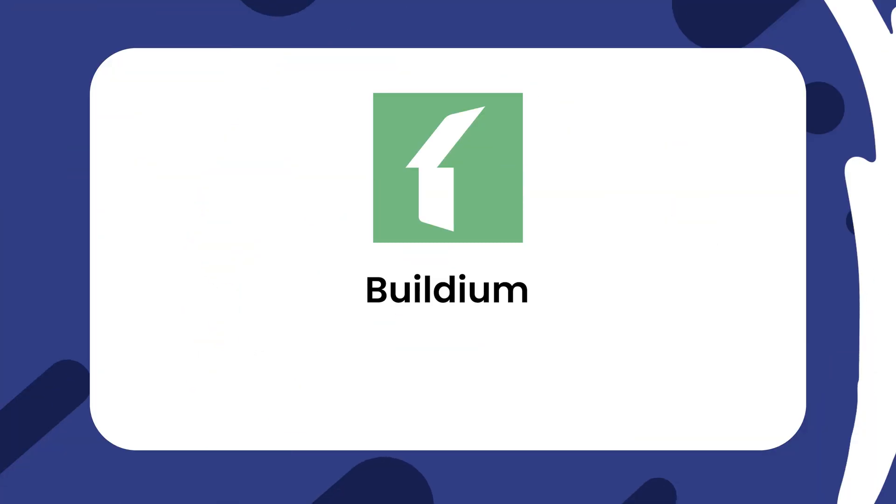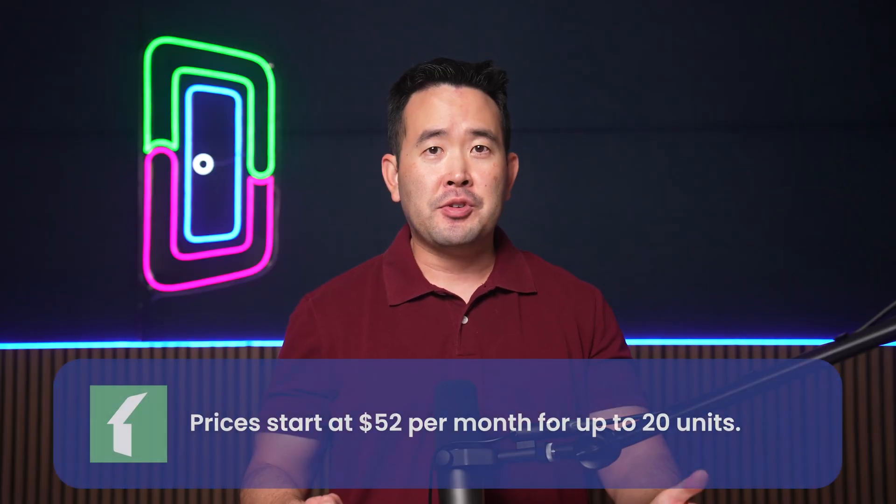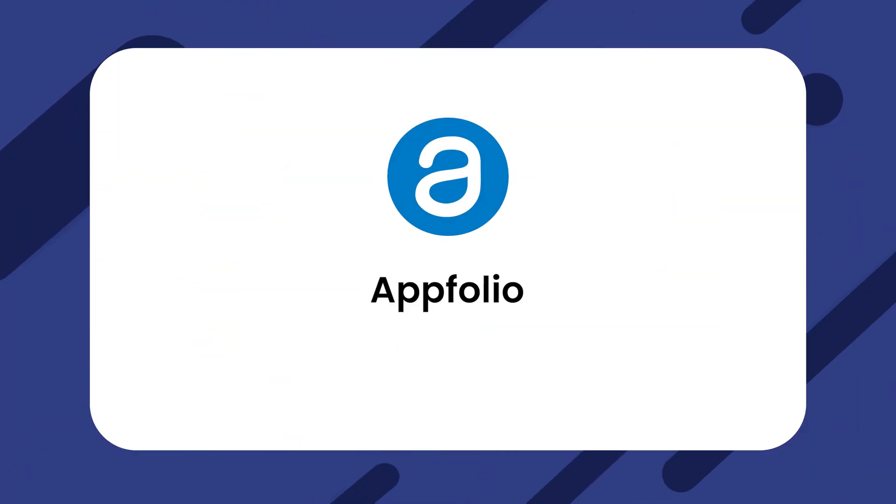Then we have Buildium — it's extensive and versatile, featuring a tenant management portal and expense tracking. Prices start at $52 per month for up to 20 units. Next we have AppFolio, a well-rounded property management tool that offers some unique features like smart bill entry.